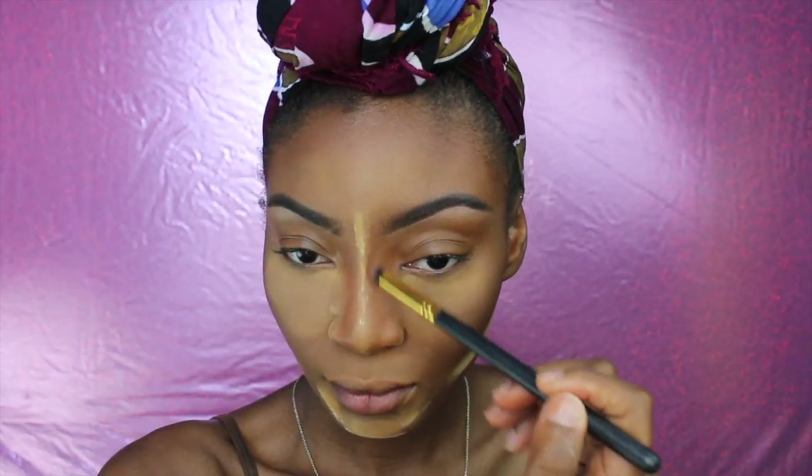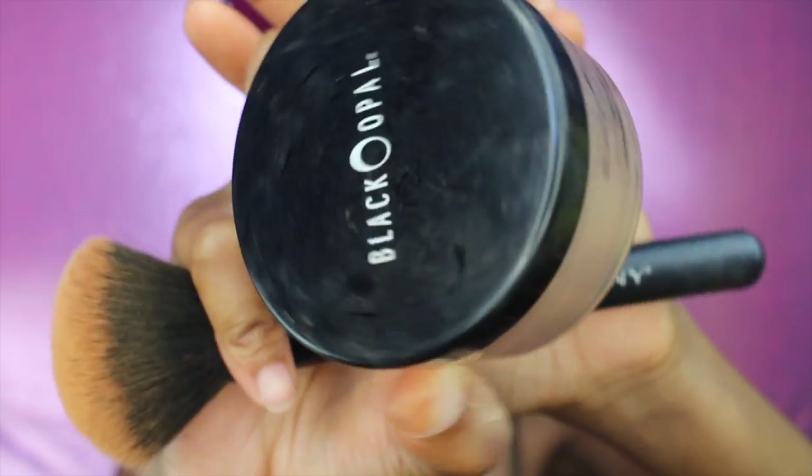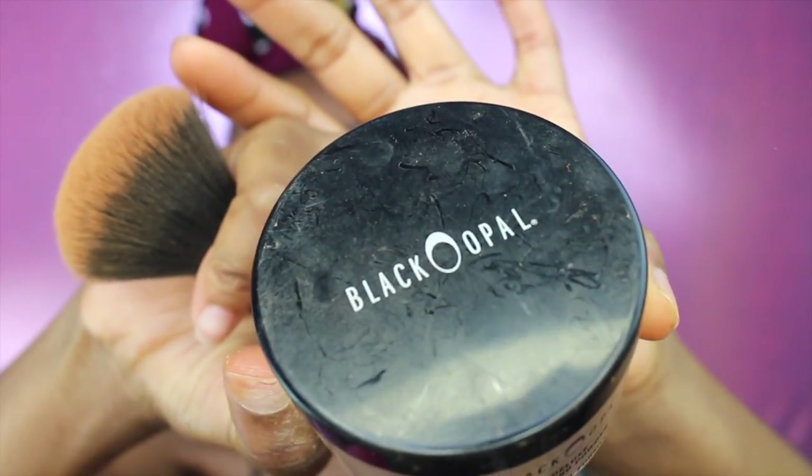To contour my nose I am using the Black Radiance compact powder in the shade Bronze Glow. Then I'm gonna use my Black Opal loose powder in Deep One just to wipe off all the powder.